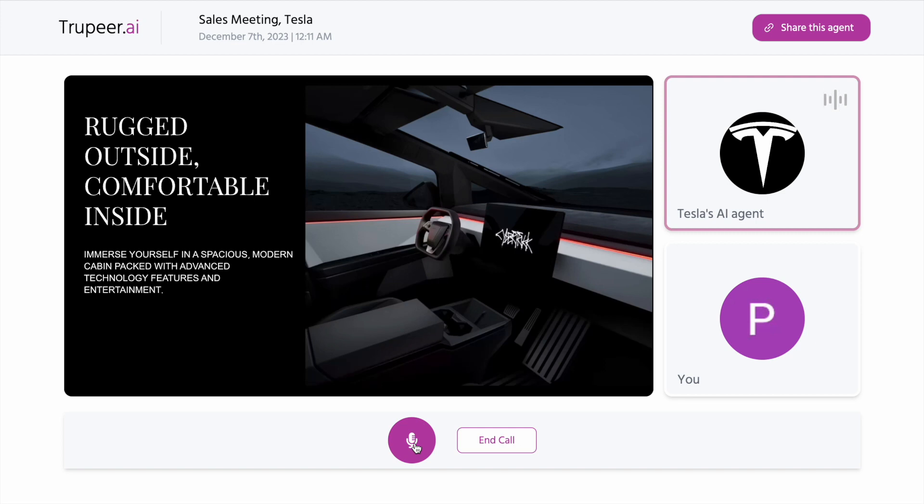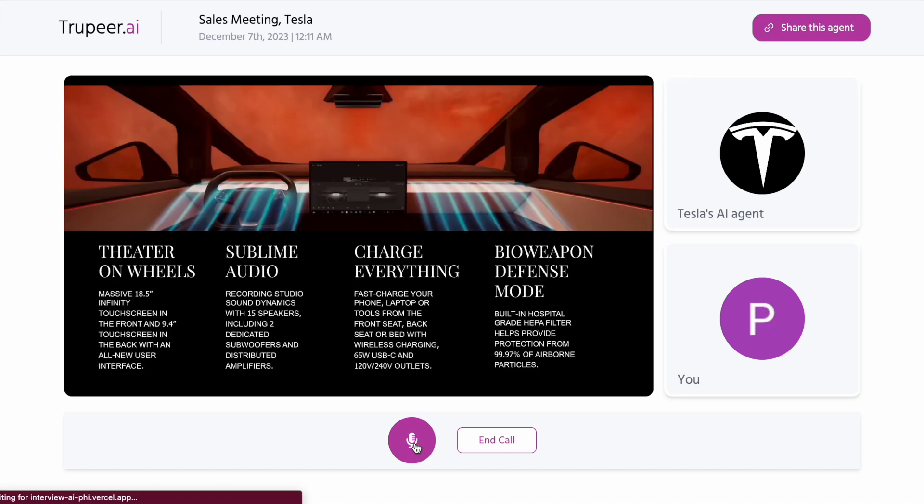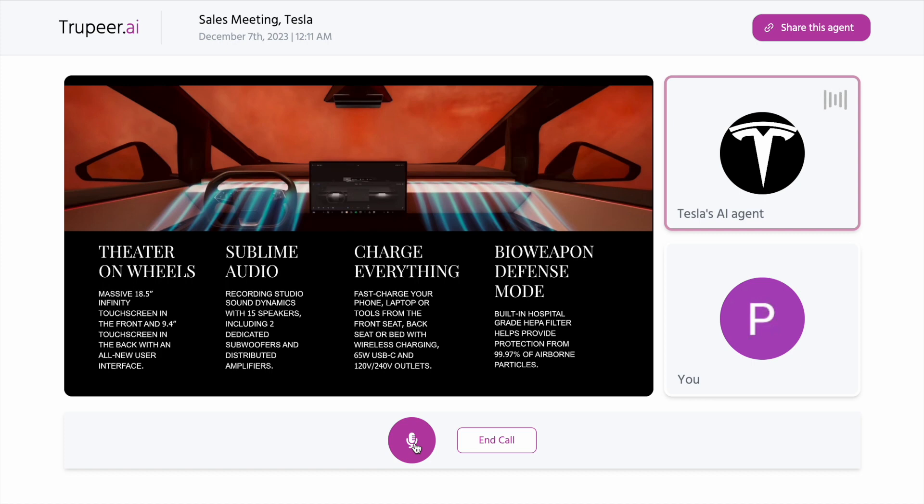The interior of the Cybertruck is designed to be both rugged and comfortable, offering a spacious and modern cabin packed with advanced technology features and entertainment options. Focusing on the audio experience, the Cybertruck features sublime sound dynamics comparable to a recording studio.